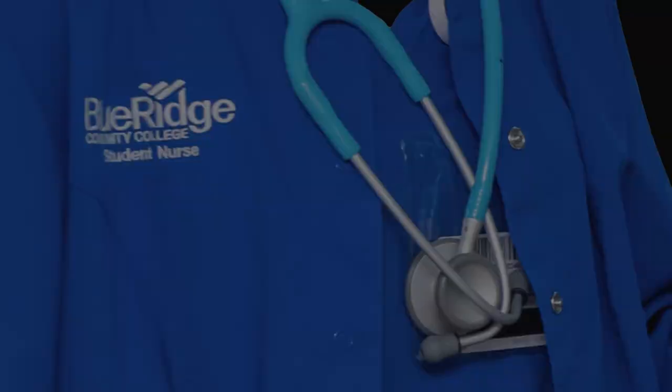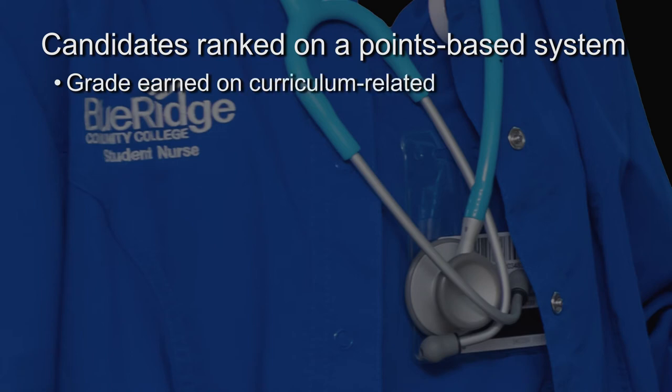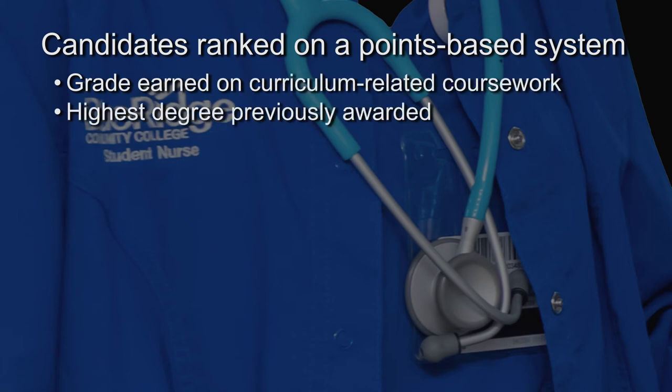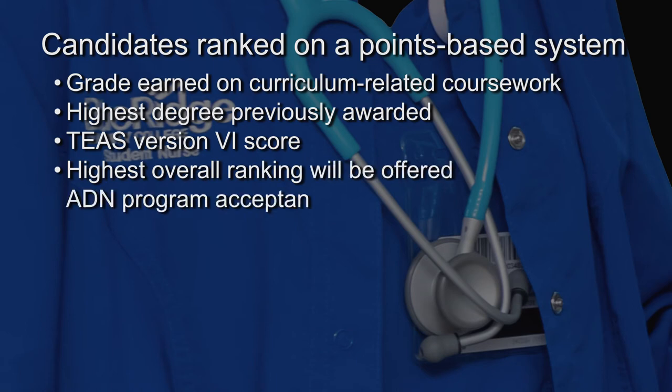Candidates for admission to the program are ranked on a points-based system. Points are awarded according to a variety of factors, which may include the following: grade earned on your curriculum-related coursework, highest degree previously awarded, and your TEAS version 6 score. Students with the highest overall points after ranking will be offered ADN program acceptance.